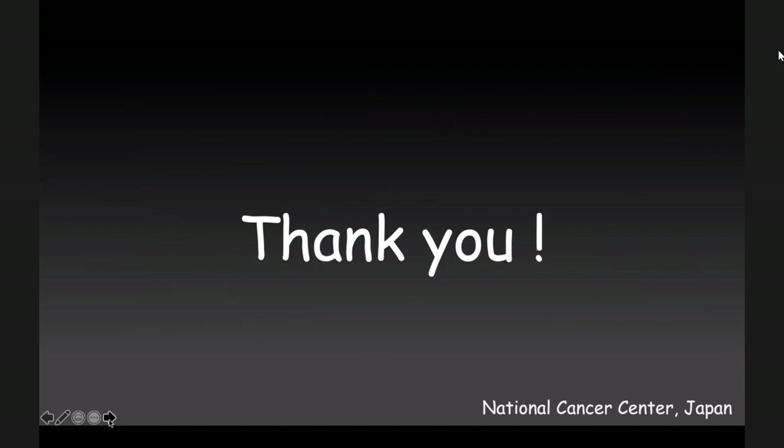Thank you so much for giving a lecture about super-selective TACE for HCC.